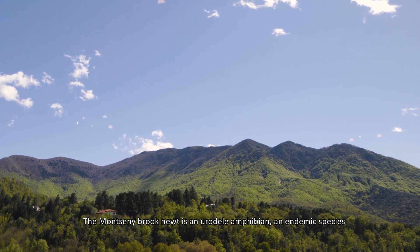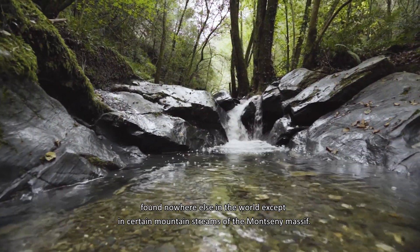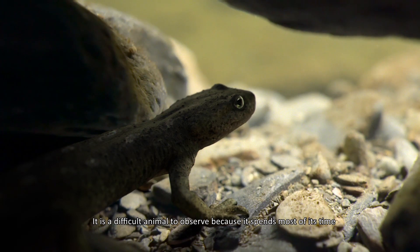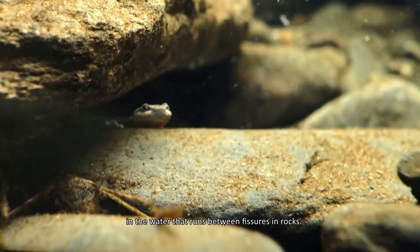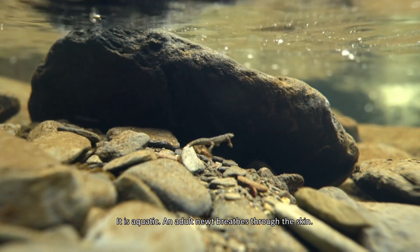The Monsen brook newt is a urodyle amphibian, an endemic species found nowhere else in the world except in certain mountain streams of the Monsen massif. It is a difficult animal to observe because it spends most of its time in the water that runs between fishes and rocks. It is aquatic.